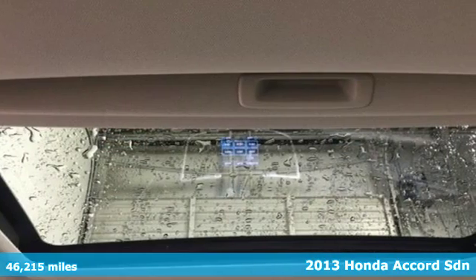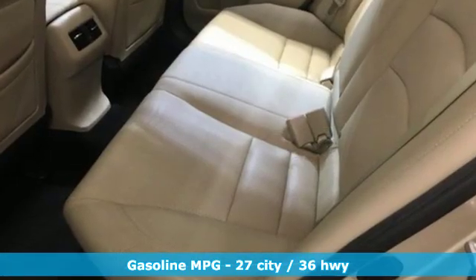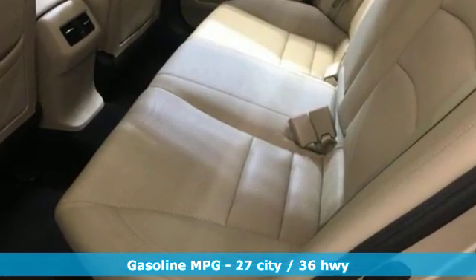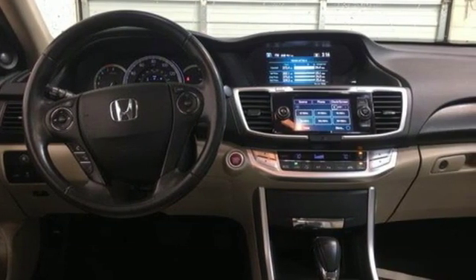It comes with all the amenities you need: streaming audio, power heated mirrors, front heated leather bucket seats, auto-dimming rearview mirror, doors and push-button start proximity key.